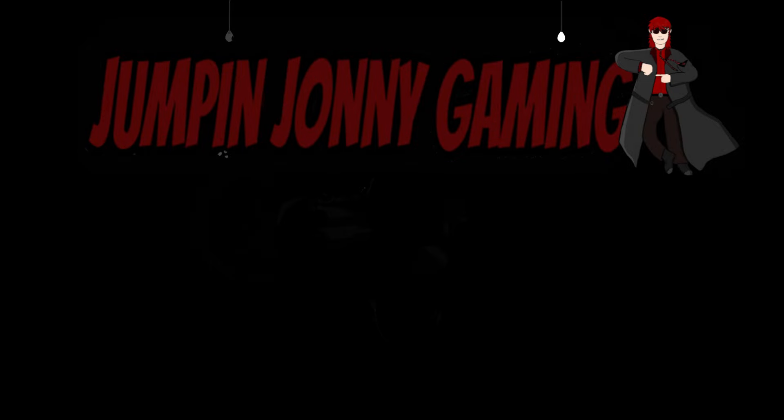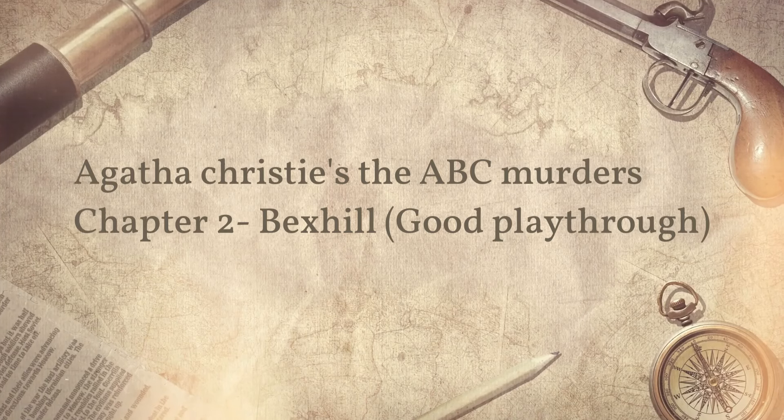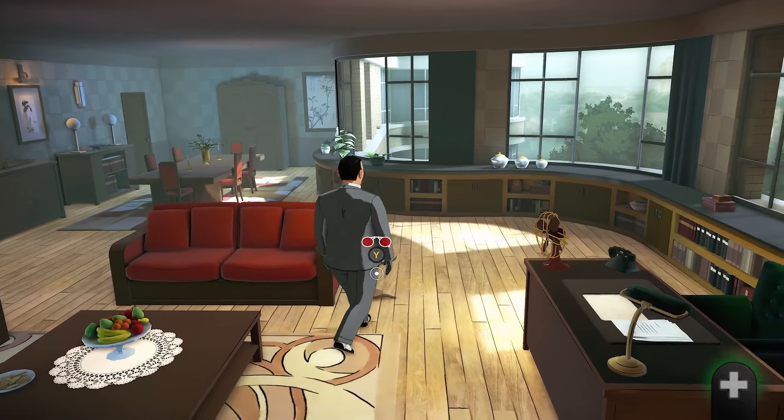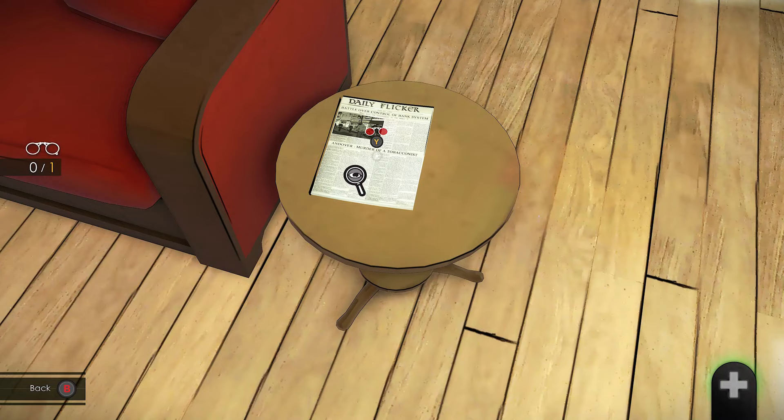Hello and welcome to Jumpin' Johnny Gaming. This Agatha Christie: The ABC Murders video shows you how to complete the second chapter called Bucks Hill, and this is a continuation of the good playthrough.